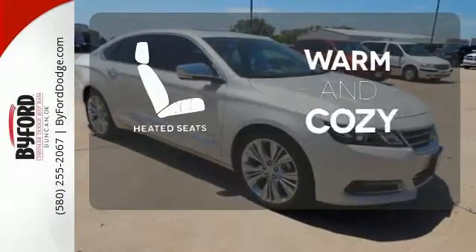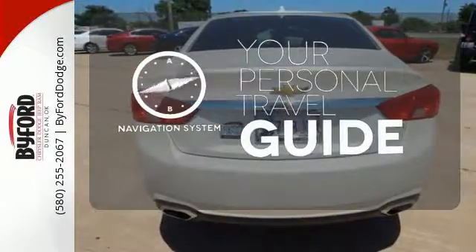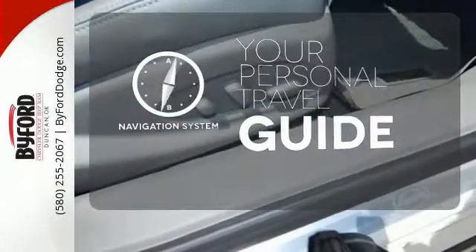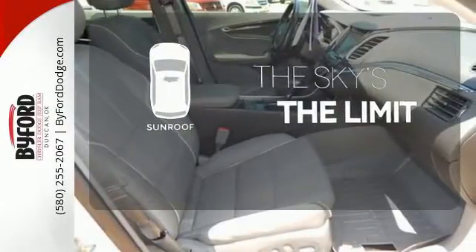Wrap yourself in the comfort of heated seats. It comes with a navigation system to easily guide you to your destination. Get your daily vitamin D by opening up the sunroof.